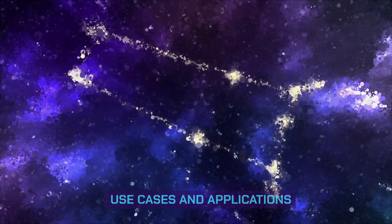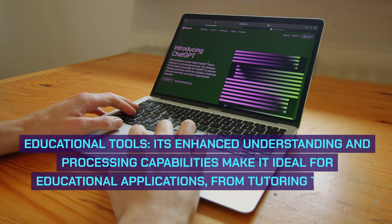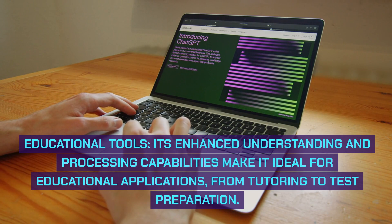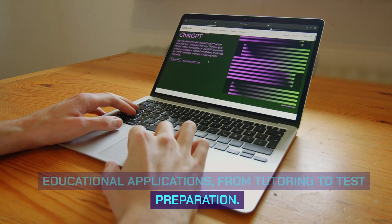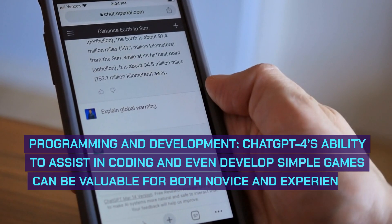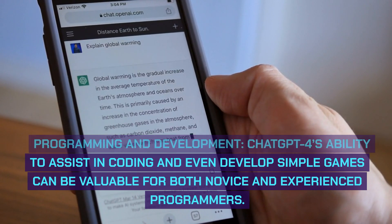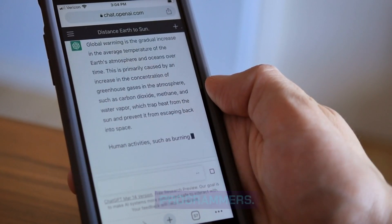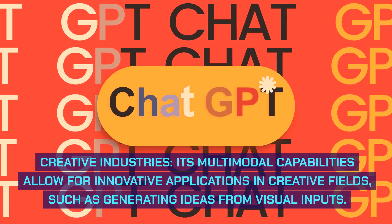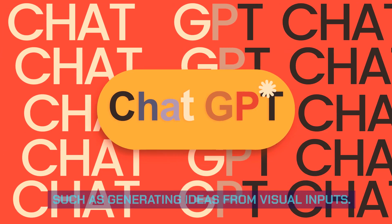Use cases and applications — ChatGPT4: educational tools, where its enhanced understanding and processing capabilities make it ideal for tutoring and test preparation; programming and development, where it can assist in coding and even develop simple games for both novice and experienced programmers; and creative industries, where its multimodal capabilities allow for innovative applications such as generating ideas from visual inputs.